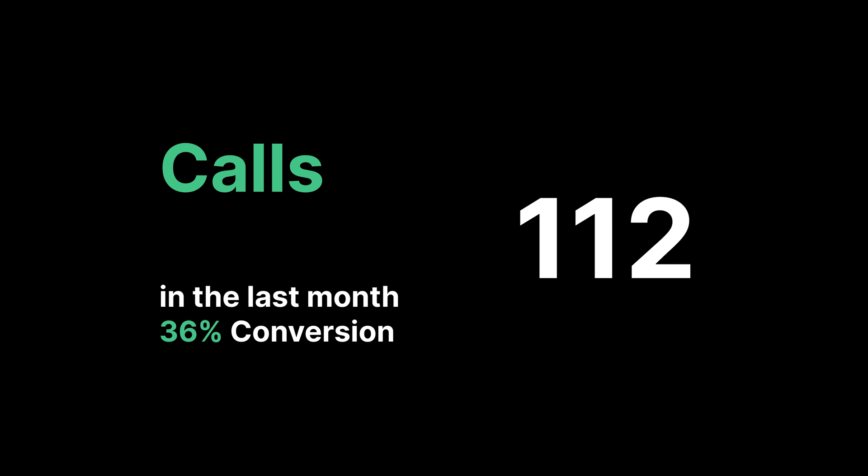In the last seven days, we've taken 23 calls that qualified, meaning they actually paid off. That comes out to a 37% conversion rate, which is a whole 1.7% higher than what we were predicting or hoping for from the first video. Over the last 30 days, we took in 112 calls for a 36% conversion rate over the month.